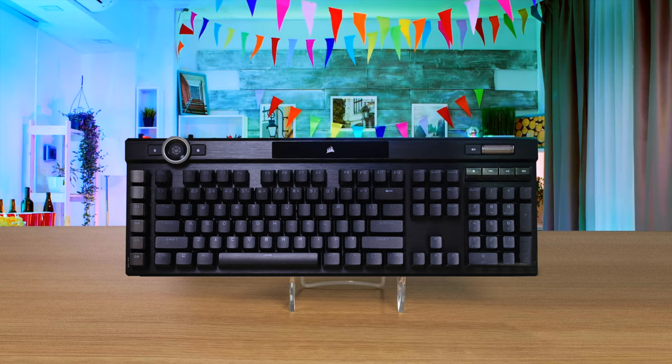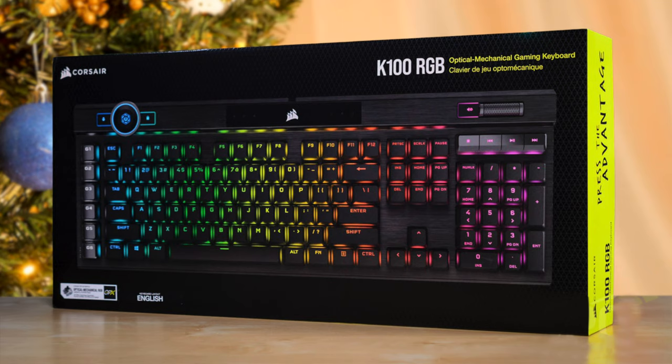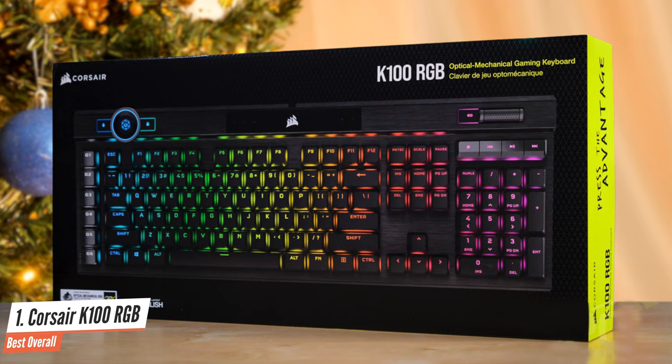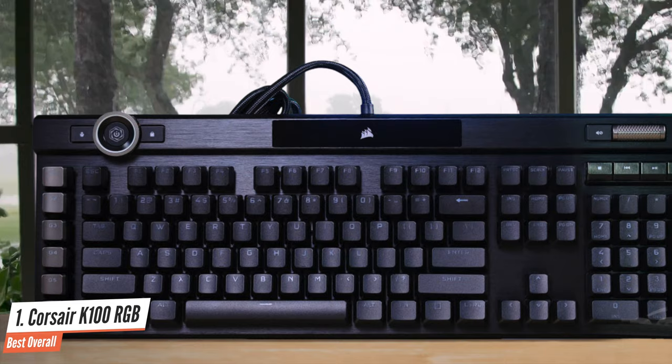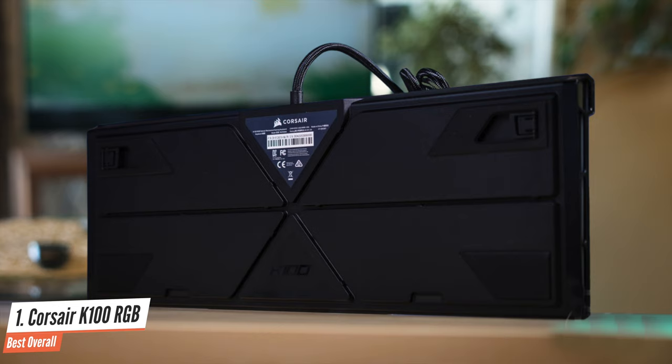Number 1: Corsair K100 RGB — Best Overall. When you want to upgrade to the absolute best of the best, it's hard to find a more premium option than the Corsair K100 RGB. Be warned though — this is a big keyboard, and its enormous footprint requires some desk clearing before it can be nested comfortably. But feature-wise, the K100 RGB has got it all: dedicated media controls, a USB passthrough, and a metal volume wheel.